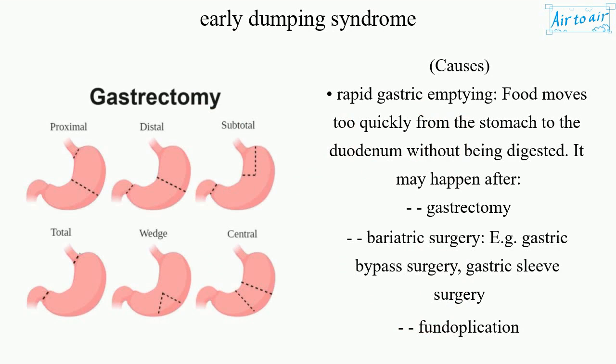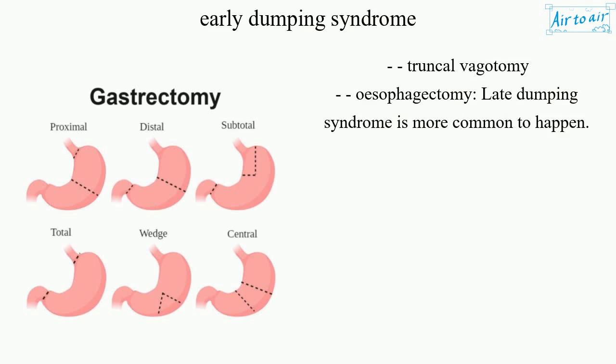Food moves too quickly from the stomach to the duodenum without being digested. It may happen after gastrectomy or bariatric surgery, e.g. gastric bypass surgery, gastric sleeve surgery, fundoplication, truncal vagotomy, or esophagectomy. Late dumping syndrome is more common to happen.